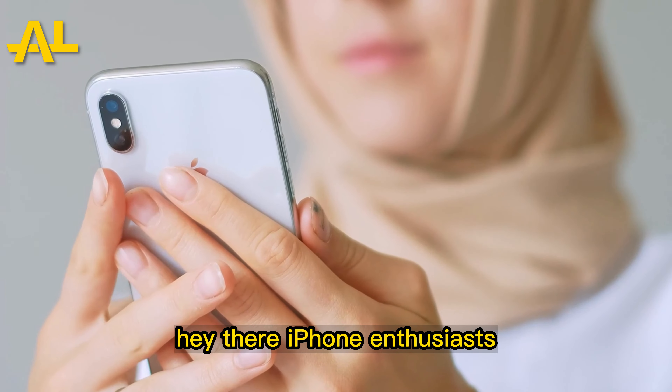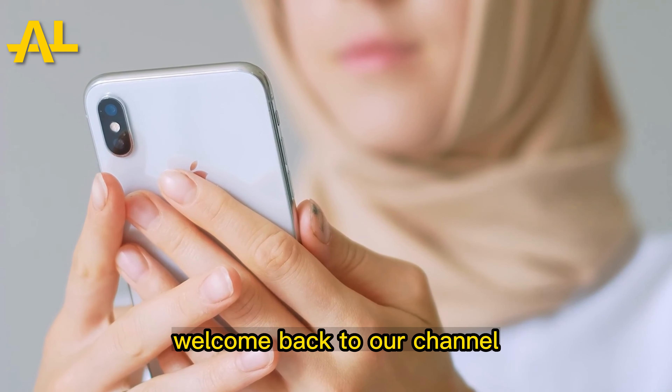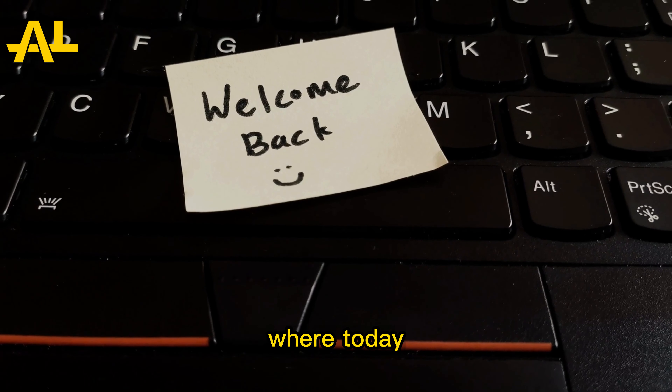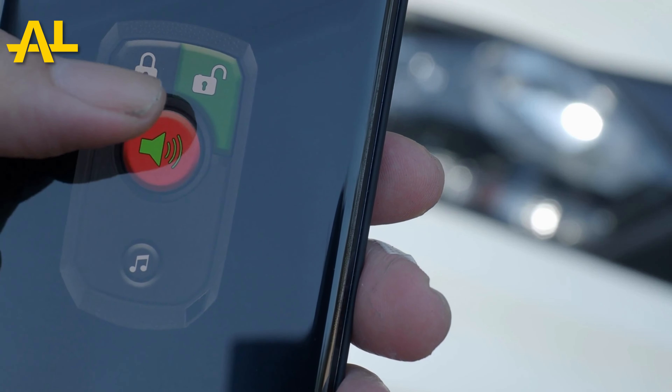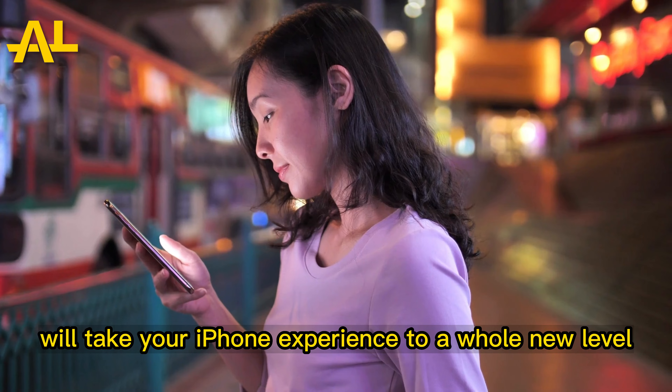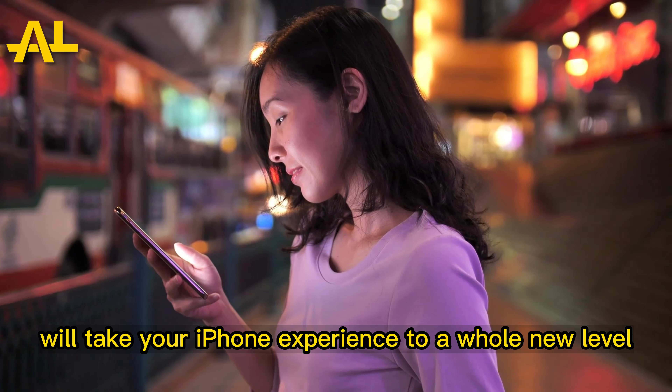Hey there, iPhone enthusiasts! Welcome back to our channel, where today we're going to reveal some mind-blowing secret codes and hacks that will unlock hidden features on your iPhone. These tricks will take your iPhone experience to a whole new level.